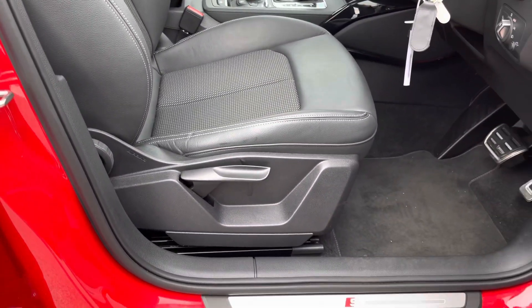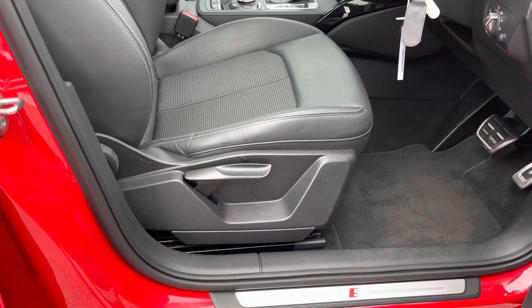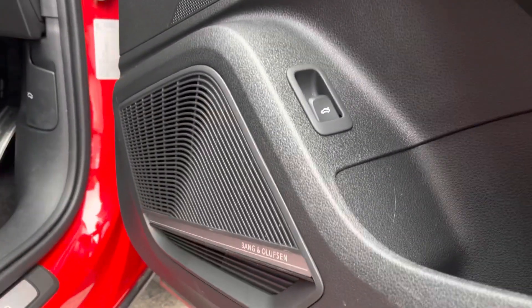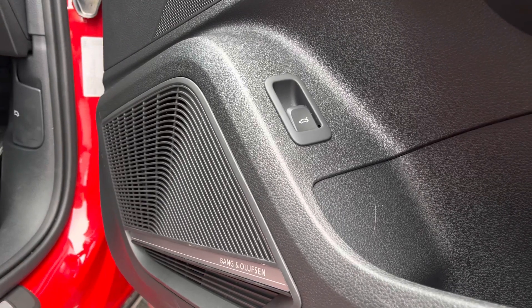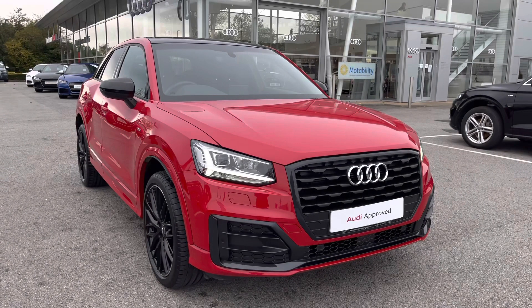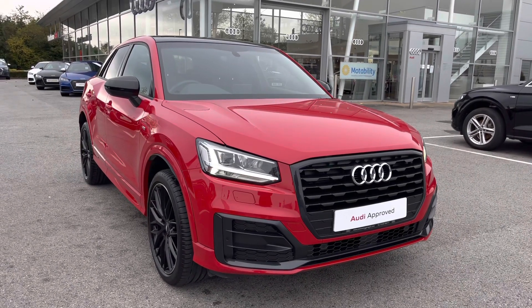These seats are manually adjustable so you can get into that perfect seating position, as well as the Bang & Olufsen sound system, which will really transform your in-car entertainment on all journeys. That concludes the 360 walk around of this stunning vehicle, and now it's time to talk a little bit more about what it has to offer.